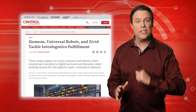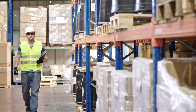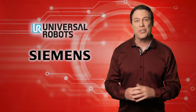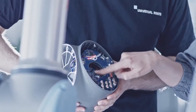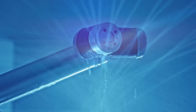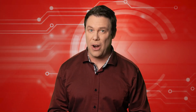Throughout industrial history, there have been some jobs only humans could perform. Picking is one example. But the times, they are a-changing. Siemens, Universal Robots and Zivit have joined together to create a robotic system that can pick virtually any object without human help. The solution was designed to tackle challenges faced in the logistics and e-commerce industry. Before we highlight that solution, let's examine the problem.